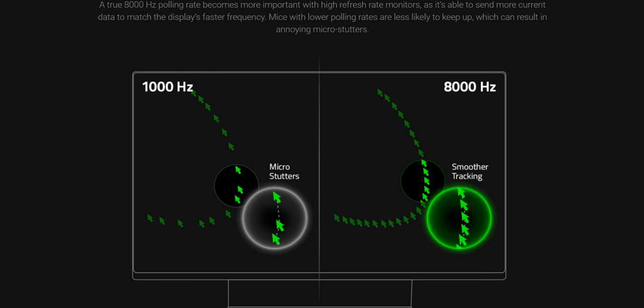So of course the big question then: 8,000 hertz, optical switches — does that stuff actually make a difference to your gaming experience? Or is it just complete marketing BS? Because I'll be honest, a lot of the marketing material and quotes coming from Razer about the Viper 8K do look a little bit sus.